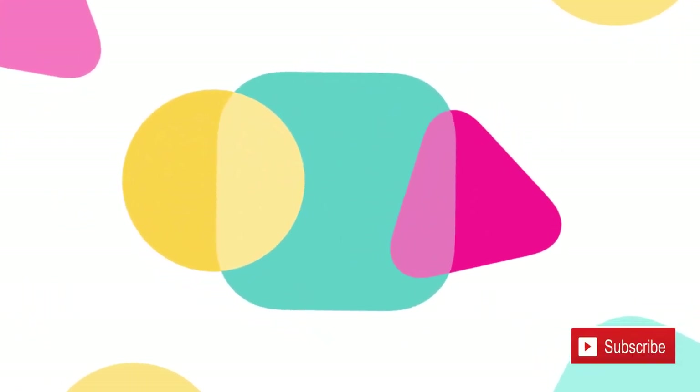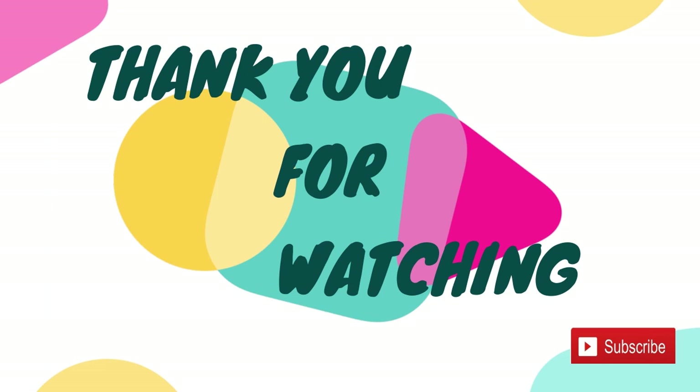Thank you for watching. If you like this video, give it a thumbs up and subscribe to my channel for more health-related videos.